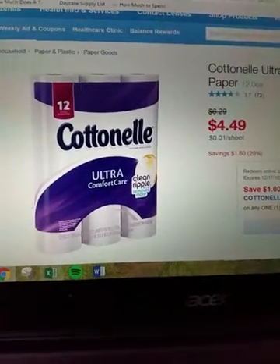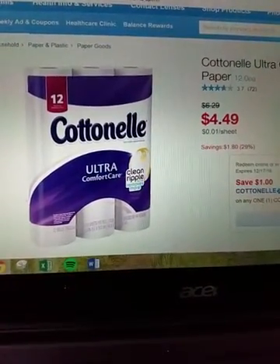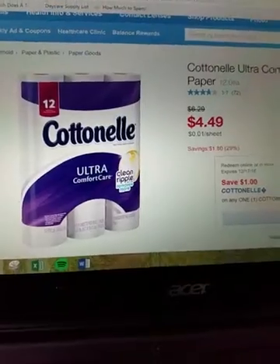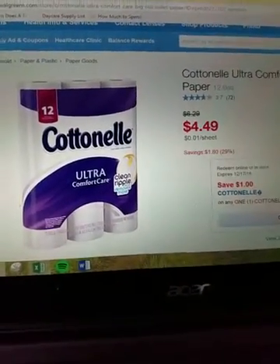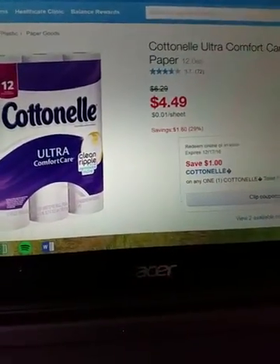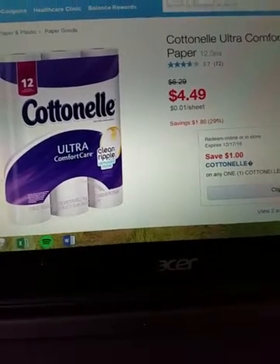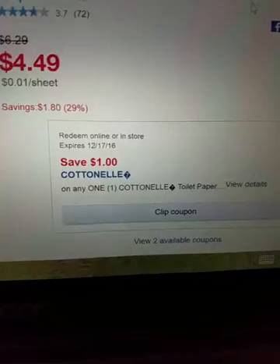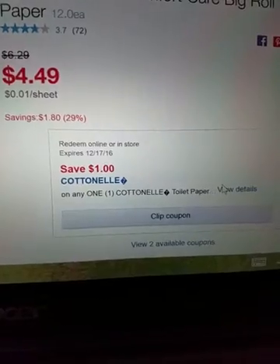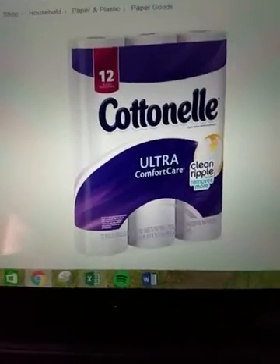So instead of $6.29, it's going to be $2.49, which is a pretty good deal. At Walgreens, if you guys aren't familiar, you can stack coupons. You're saving about $3.80, so almost $4. You're saving $1.80 just with the sale, plus the two coupons. You can clip the coupon if you have your card attached to an account. These will be $0.21 per roll.